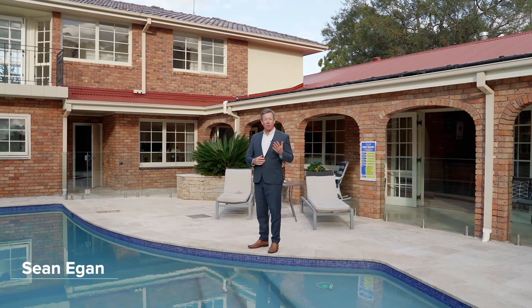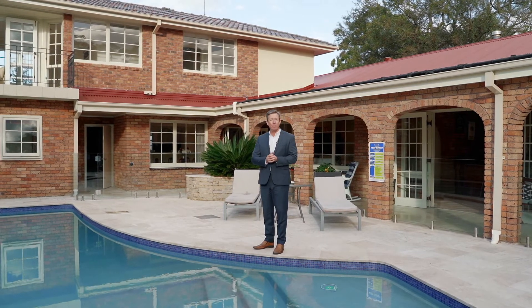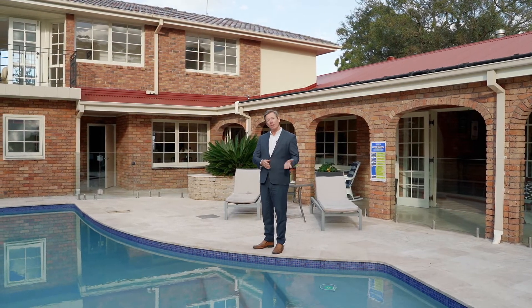Hi, I'm Sean Egan from McGrath Estate Agents and I'd like to welcome you here to 15 Bulls Road in Burraneer. Let's take a look around.